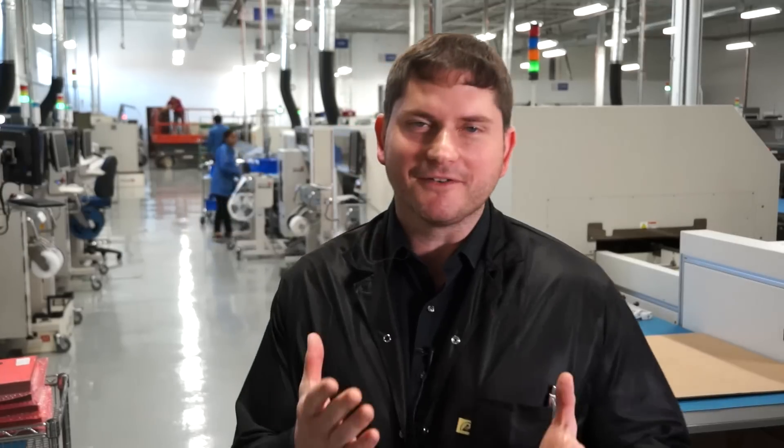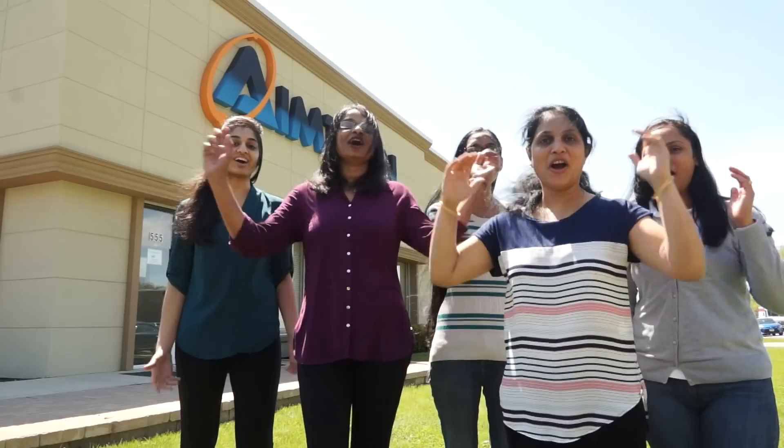AIMTRON is all about flexibility — our process, our efficiency. We can take any size project. AIMTRON is all about quality, all about on-time delivery. We're all about teamwork.